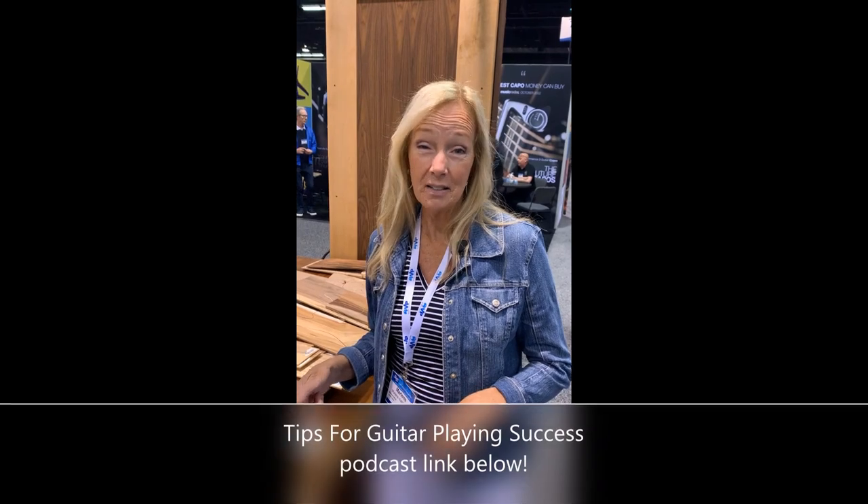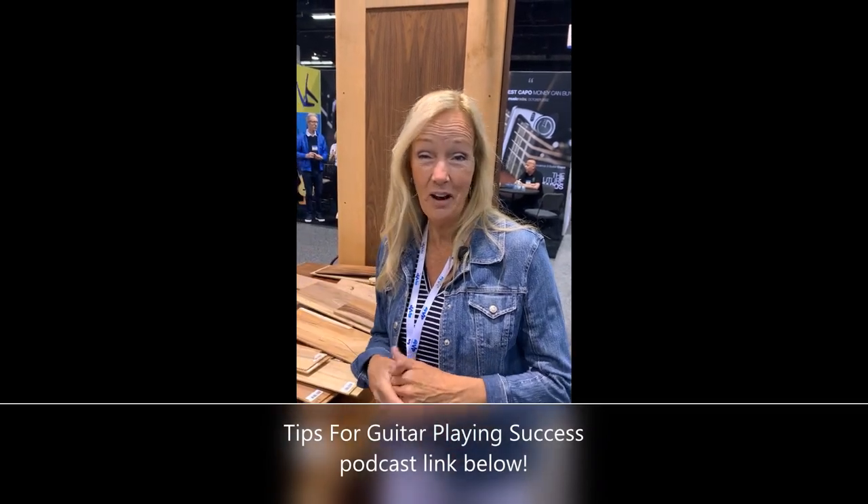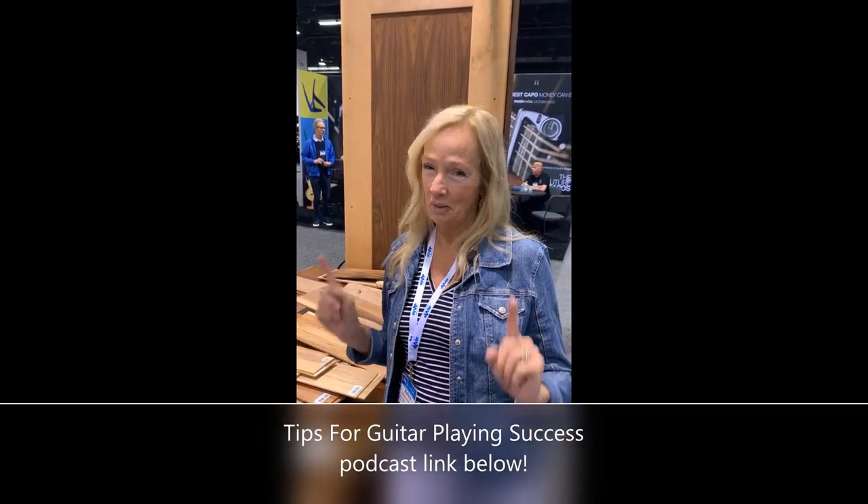If you want to know more about the best woods for acoustic guitars, take a listen to this week's podcast episode. The link is down below, and as I like to say, play on!